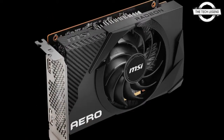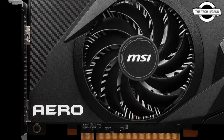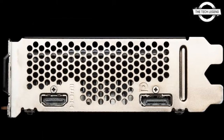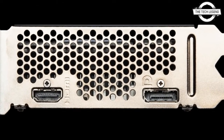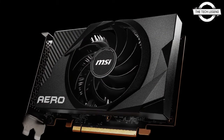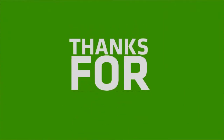This series delivers the power of a full-size graphics card in an incredibly small package. It utilizes a single high-performance fan on a compact heatsink for optimized thermal dissipation. The graphics card is excellent for small form factor systems, fitting into virtually any system while delivering an immersive gaming experience.